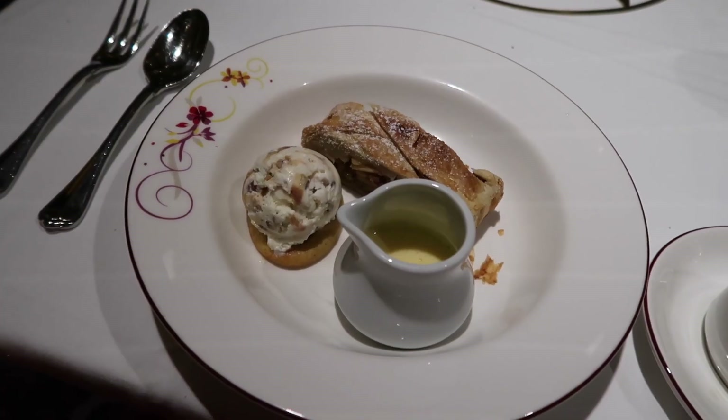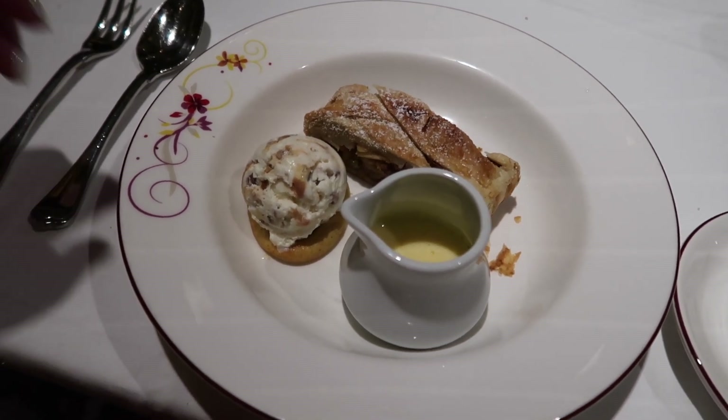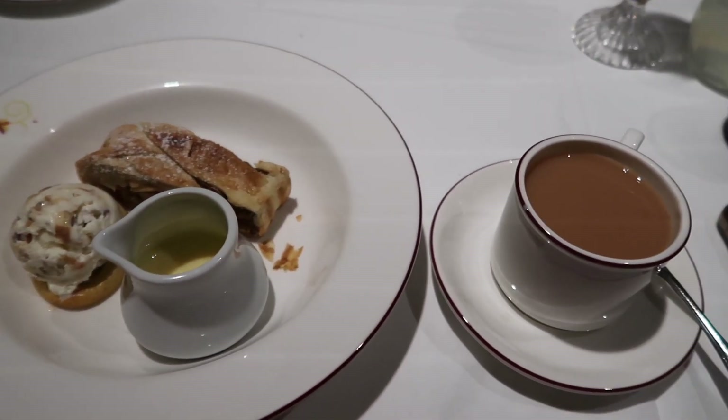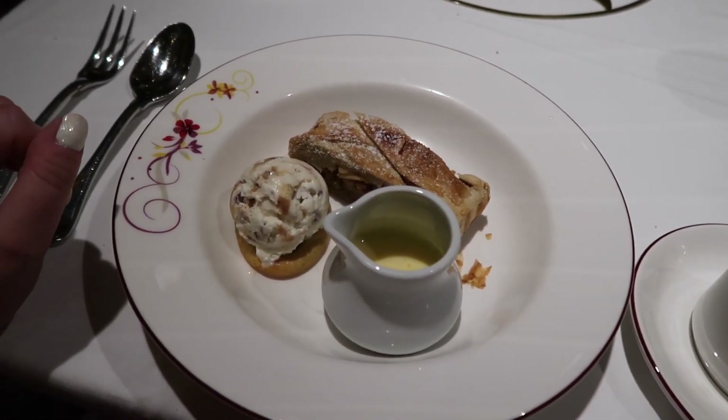Dessert is happening - I am so full but I'm excited for this. I've got apple strudel and I think this is pecan ice cream, and a good old cup of tea. I don't put a lot of milk in but I'm really, really excited for this.